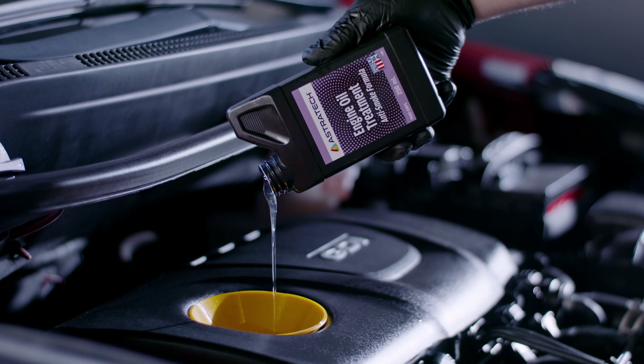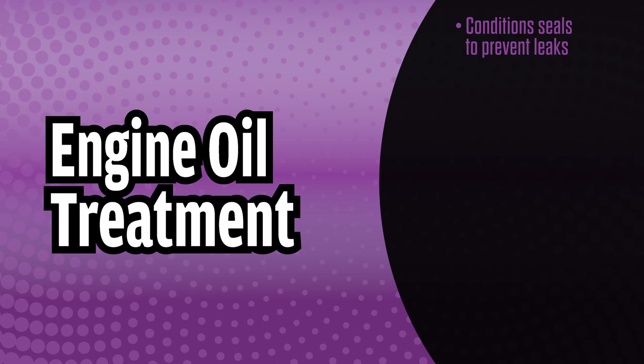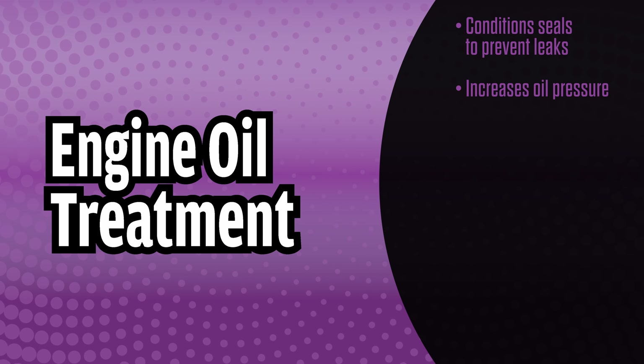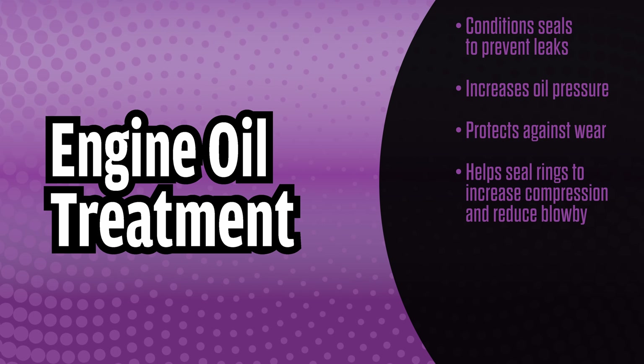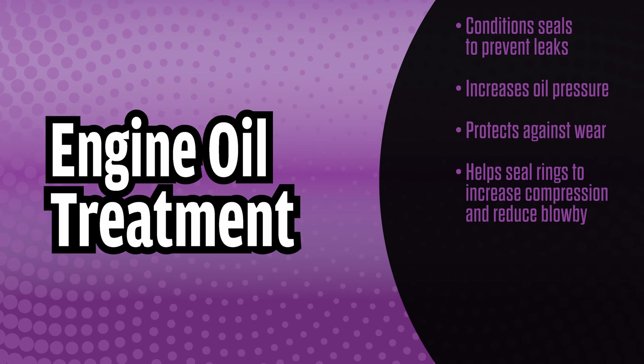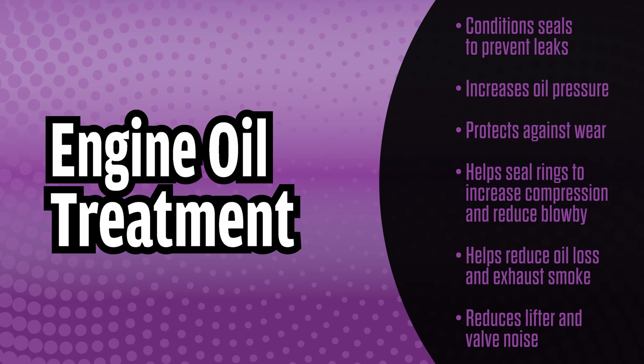When added to engine oil with each oil change, Astratec Engine Oil Treatment conditions seals to prevent leaks, increases oil pressure, protects against wear, helps seal rings to increase compression and reduce blow-by, helps reduce oil loss and exhaust smoke, and reduces lifter and valve noise.